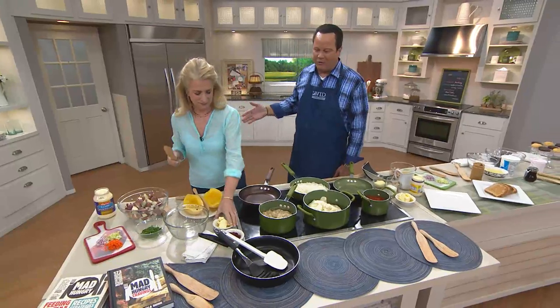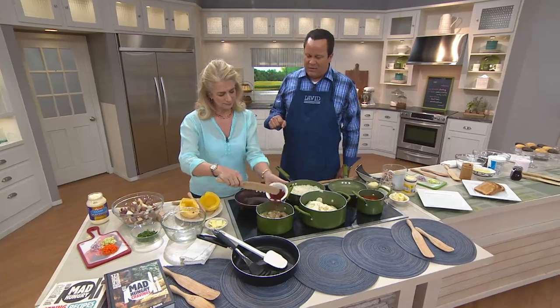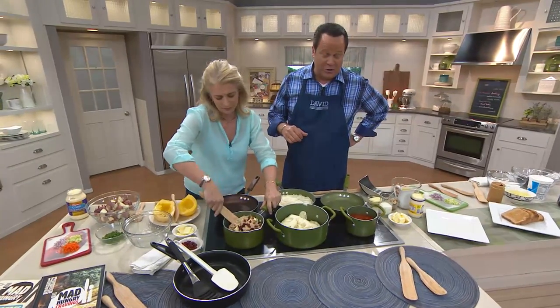She also works in the Martha Stewart test kitchens. She is also the mother of three boys — three mad hungry boys. And I would imagine your husband then makes four that you're cooking for. I'm just surrounded, and I have three brothers. So you've got a lot of hungry fellas at your house.